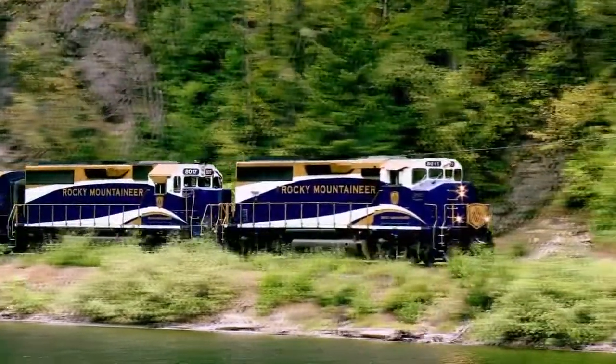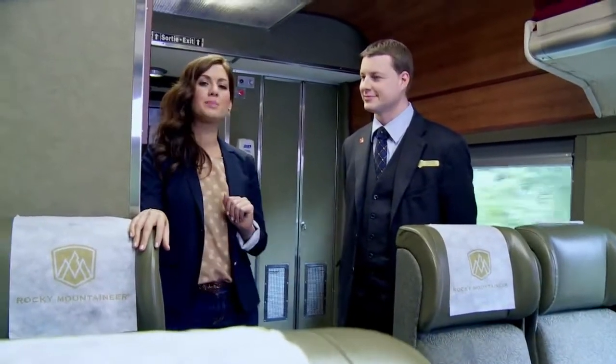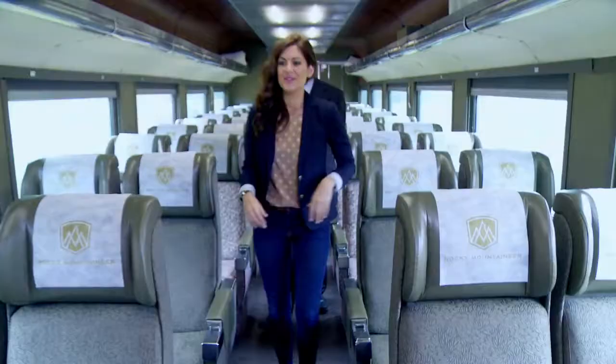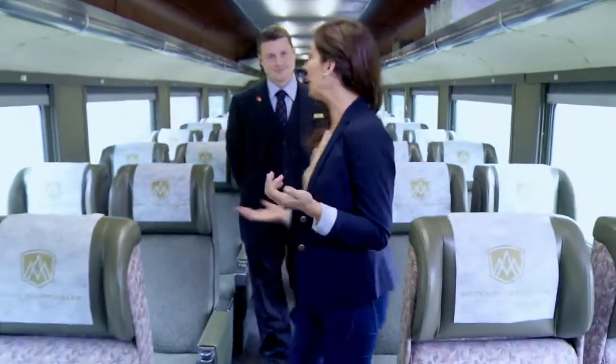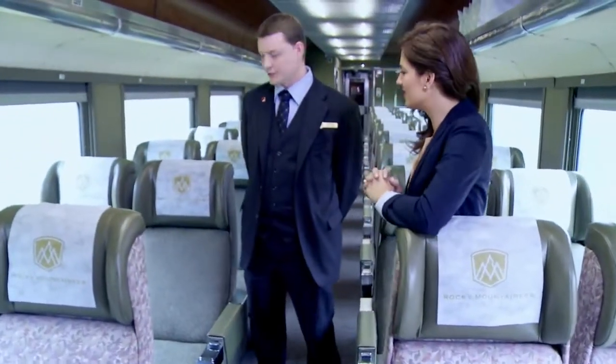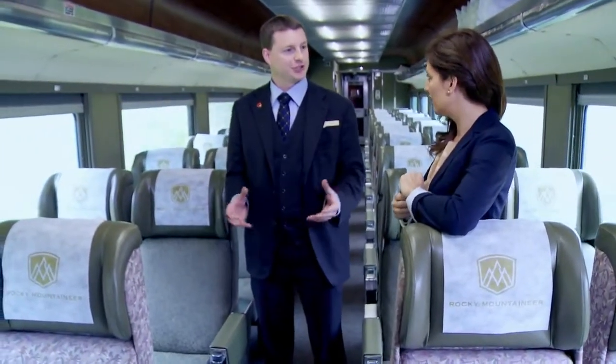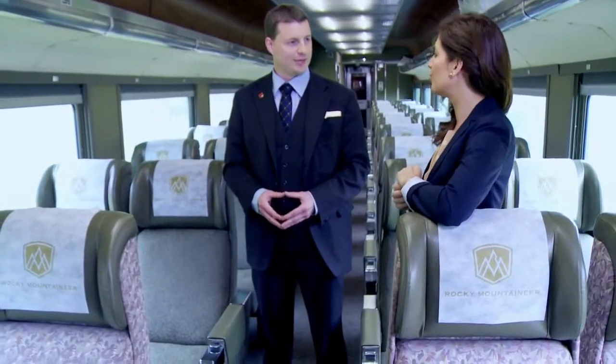I'm here with train manager David and he's here to tell us all about the experience of the Rocky Mountaineer Red Leaf Service. In our Red Leaf Service, we offer a single level coach that is perfect for guests that want to enjoy a more classic, traditional style of rail journey aboard the Rocky Mountaineer.